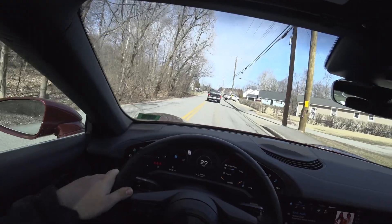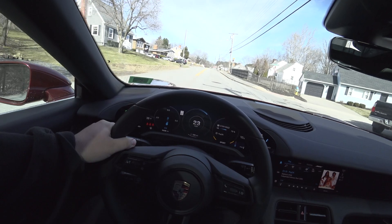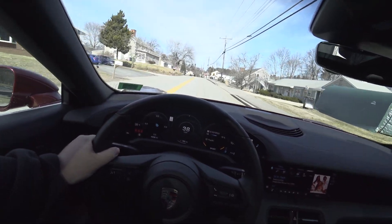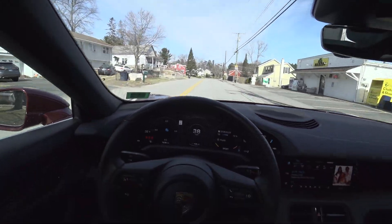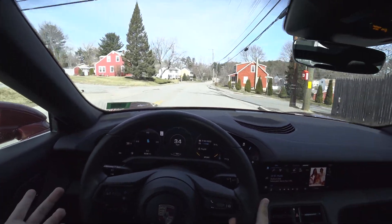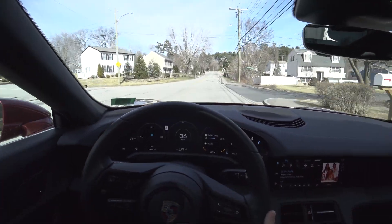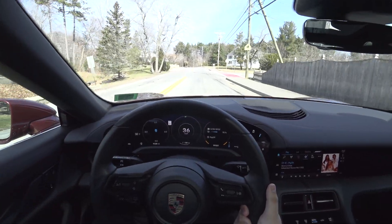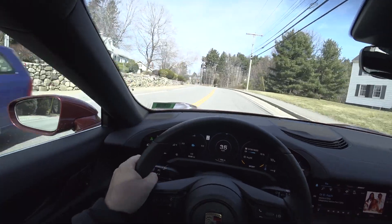What I love about the Taycan, especially over the Model S, is it doesn't shout electric car in your face. It drives like a normal car. Stabbing the throttle and having it just take off — yeah, that's going to take a bit of getting used to. I daily drive a Hellcat and this kind of takes your breath away.